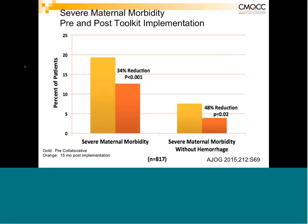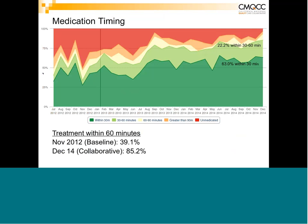Regarding medication timing: 53% of hospitals achieved timely treatment within 30 minutes, and the remainder within 60 minutes, for a total of approximately 85% achieving treatment within 60 minutes by the end of the collaborative. One important finding was that many hospitals reported taking a second blood pressure, finding it still elevated, getting the medication, returning to the room, and then finding it had fallen below threshold — leading them to withhold medication. This became a key education point.